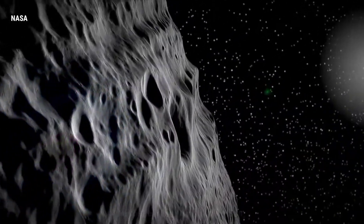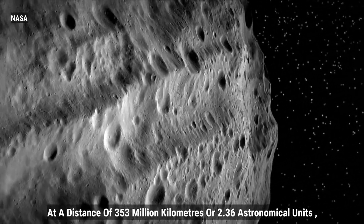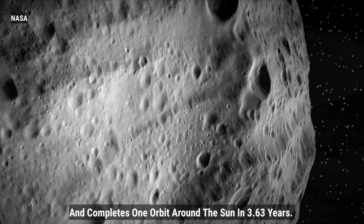Vesta revolves around the Sun at a distance of 353 million kilometers, or 2.36 astronomical units, and completes one orbit around the Sun in 3.63 years.